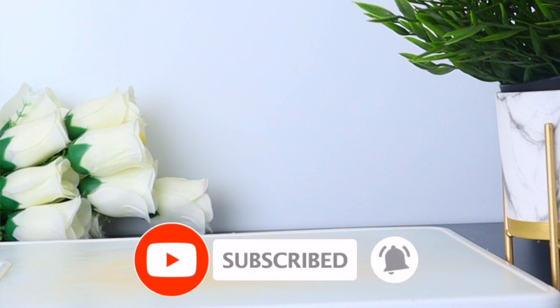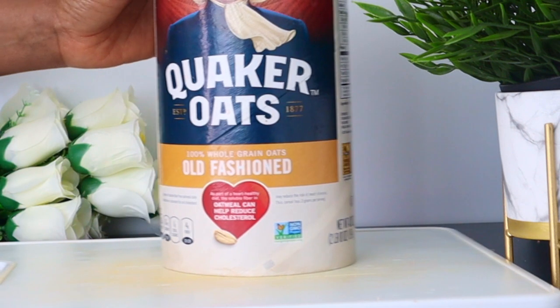If you're new to this channel, I welcome you. Please don't forget to subscribe and turn on your post notifications. Now, to make this amazing breakfast drink, let's get started.